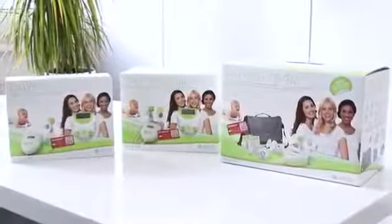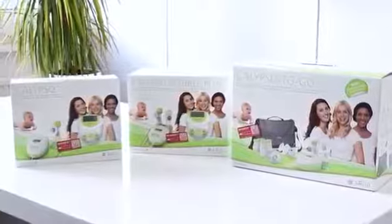The Ardo Calypso is offered in three models. The standard Calypso model is ideal for starting out and can be converted into a double pump at any time. Calypso Double Plus, using the double pump set, allows gentle pumping of both breasts simultaneously. With three different breast shell sizes and the soft silicone massaging insert, you have the right pump set on hand at any time.